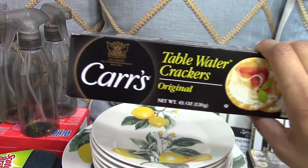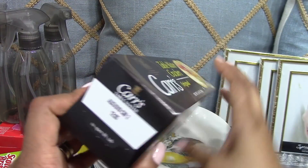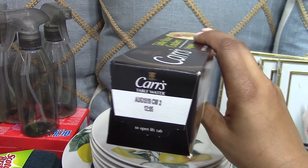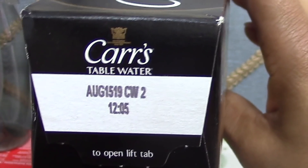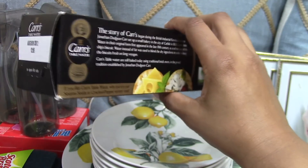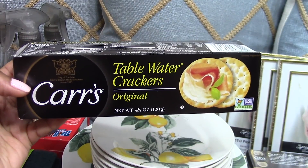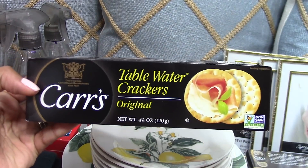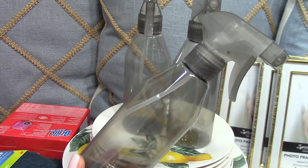I was so excited to see these in my Dollar Tree. In my grocery store this brand sells for $3.69 a pack, so to get them for a dollar was an awesome deal. One of the things you want to do is always check the expiration date because you don't want to stock up on something and not use it in time. Unfortunately these expire rather quickly — August 15, 2019 — so we have two months to enjoy them, but I definitely know we'll use three packs over the summertime.